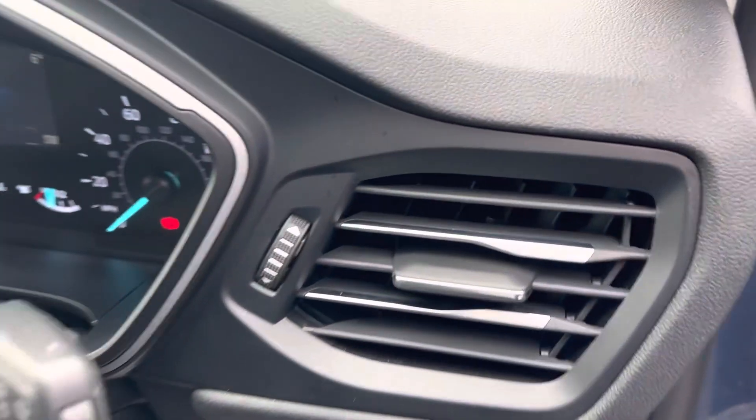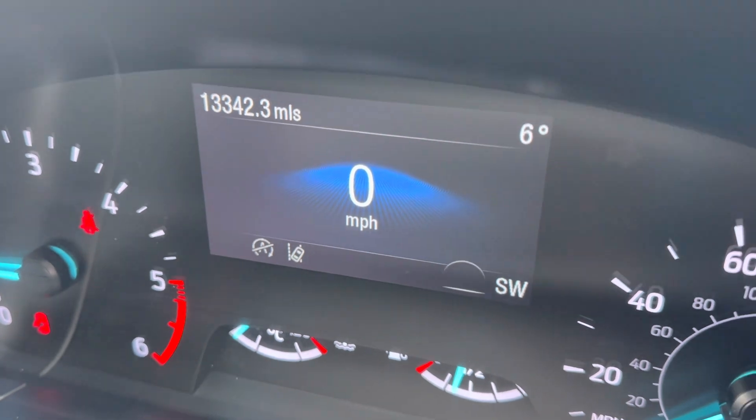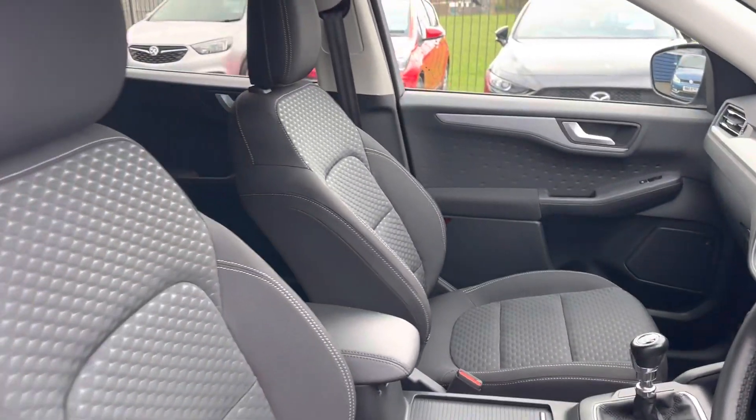As mentioned, it's only covered 13,342 miles from one owner, with a full main dealer service history.